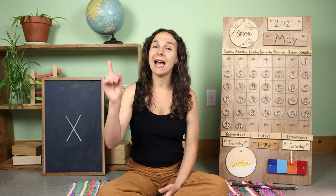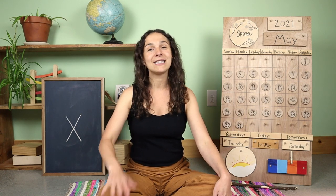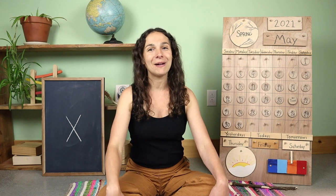But before we go, we have one last song to sing. Can everyone wave goodbye like this? Goodbye friends, goodbye friends, goodbye friends, I'll see you next time. Have a great weekend everyone, and I'll see you all on Monday.